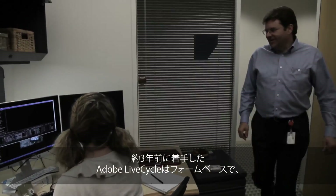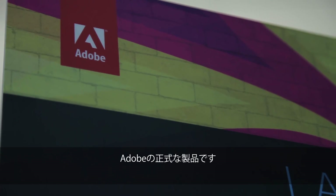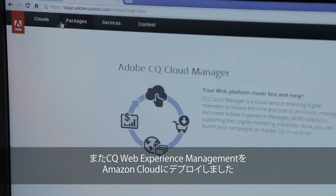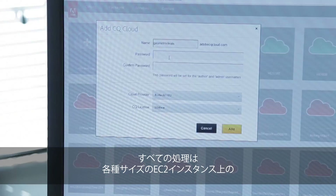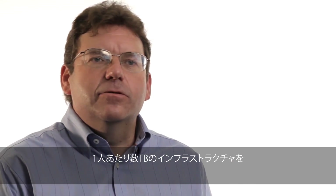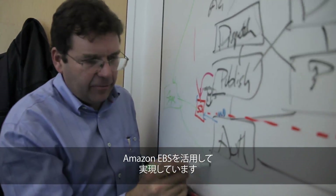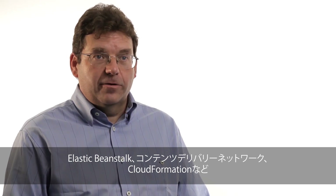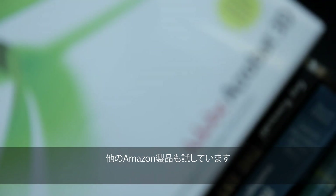Starting about three years ago, we began making Adobe LiveCycle — a forms-based system — available as an official Adobe product. We've now deployed our CQ Web Experience Management product onto the Amazon Cloud. We use various sizes of EC2 instances running both Red Hat and Windows, make extensive use of the EBS system expanding into multi-terabyte per customer infrastructures, and are also experimenting with Elastic Beanstalk, CDN operations, and CloudFormation.